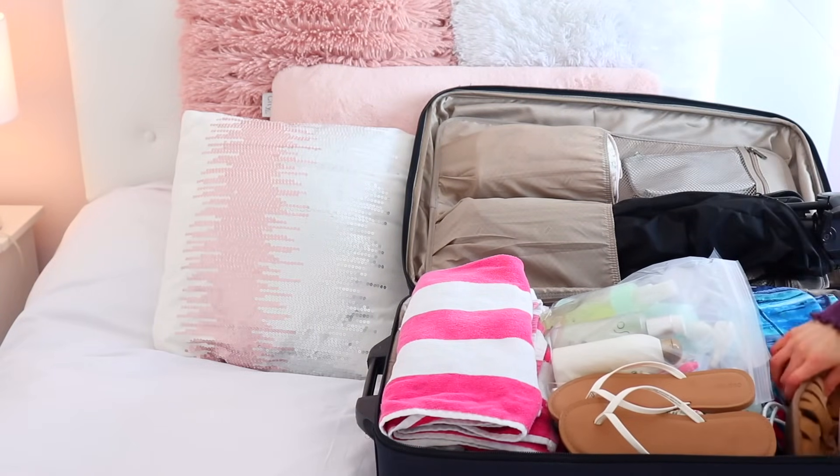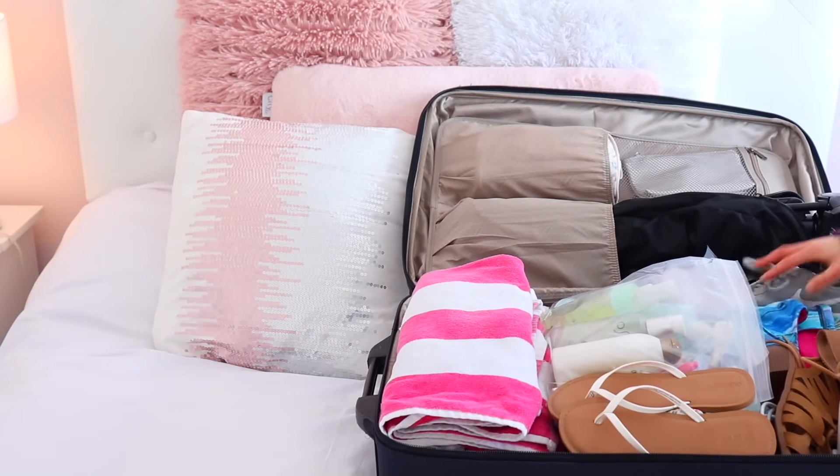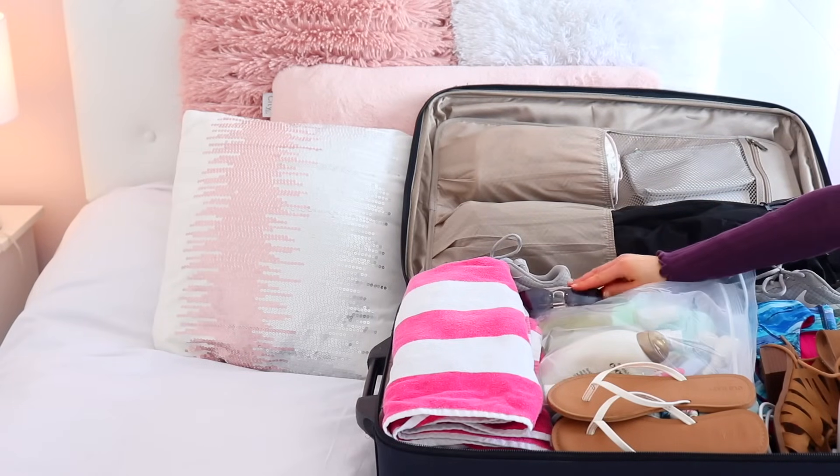Shoes are obviously an essential thing to bring on vacation, so I'm packing some sandals, flip flops, and a pair of sneakers. And the final two things that I'm packing are just a pair of sunglasses and a hairbrush.